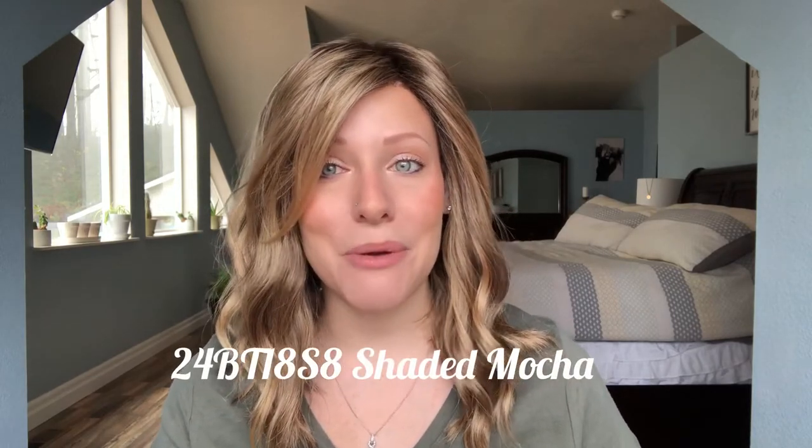Without further ado, let's get into it. This is Heidi from Jon Renau — she's a beautiful synthetic piece. I love Jon Renau's synthetic wigs; the fibers feel so nice. Heidi is from their Smart Lace collection, and I'm wearing her in the color 24BT18S8 — Shaded Mocha. She has a lace front, temple to temple.